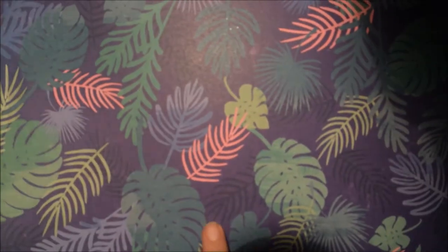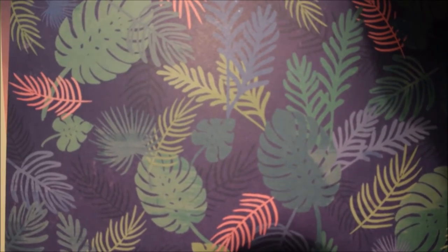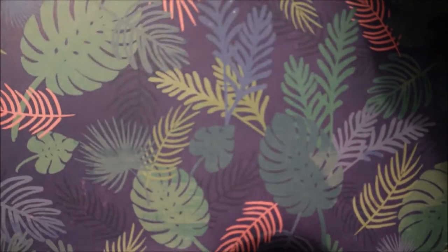This is from Crate Paper, their new collection Oasis, and this one is called Tropic. This one's really nice as well — again, perfect for summer. And then on the back it's just got this beige brown with white paper dots.